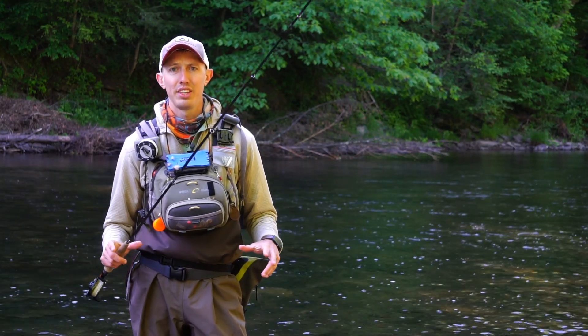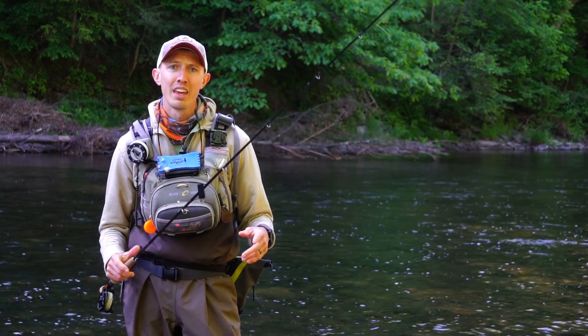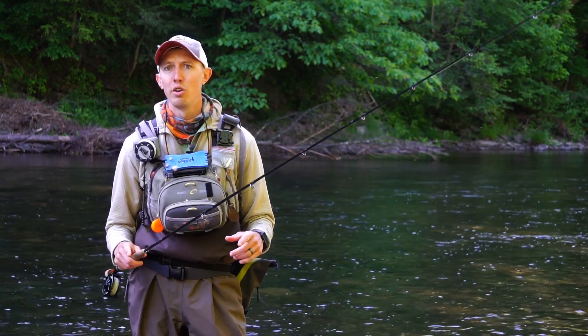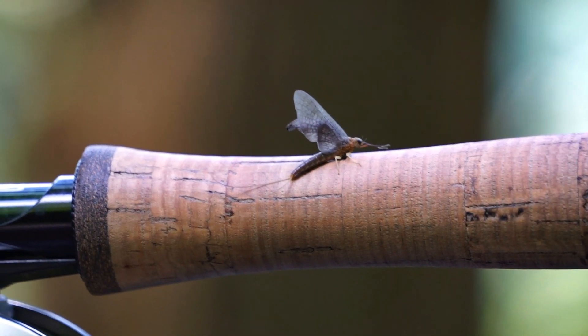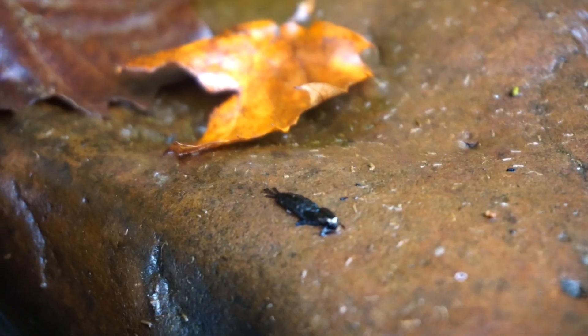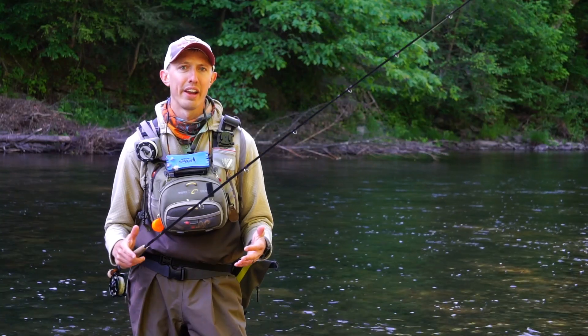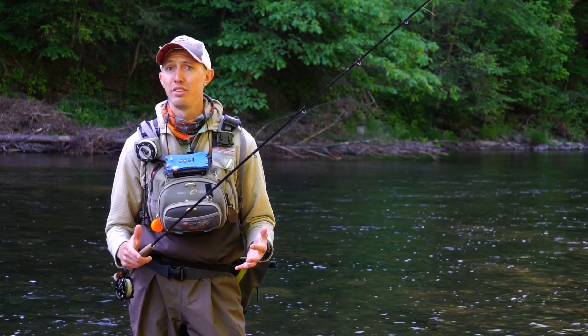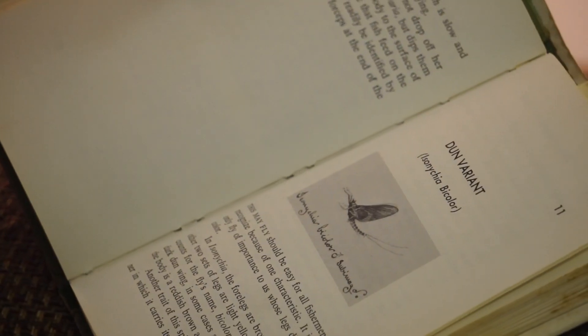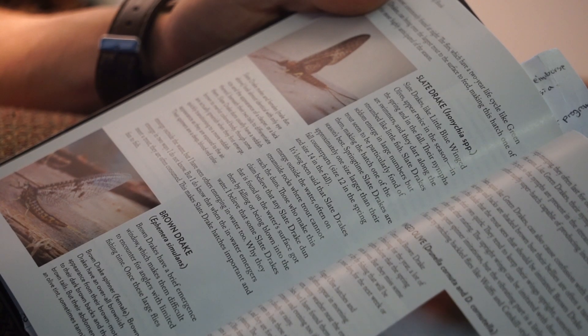It's the middle of June right now and we are kind of at the end of the spring hatch season, transitioning into summer. But the good dry fly fishing isn't over just yet because we're at the beginning of the slate drake hatch, which is one of the longest lasting mayfly hatches here in Pennsylvania and throughout the east and midwest. The slate drake is what we really refer to it in our area, but it goes by a lot of different names: the isonychia, the iso-mahogany drake, the lead-winged coachman, and several other names.